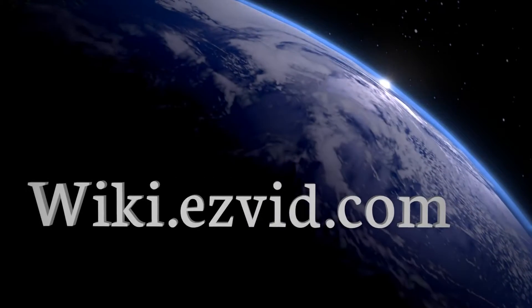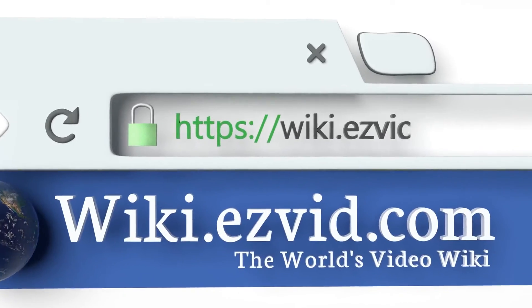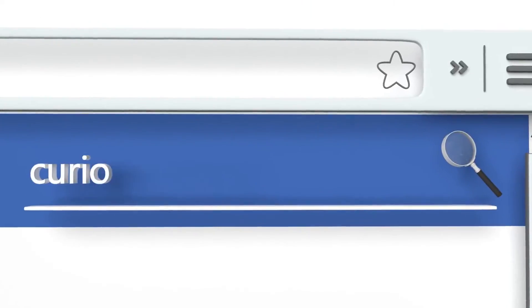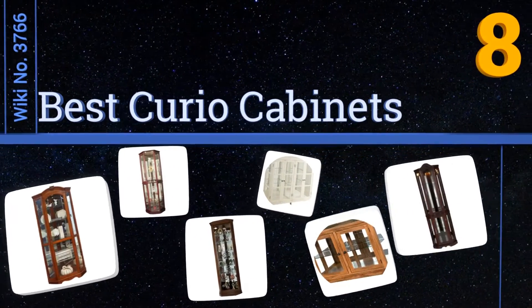Wiki.easyvid.com — search EasyVid wiki before you decide. EasyVid presents the eight best curio cabinets. Let's get started with the list.